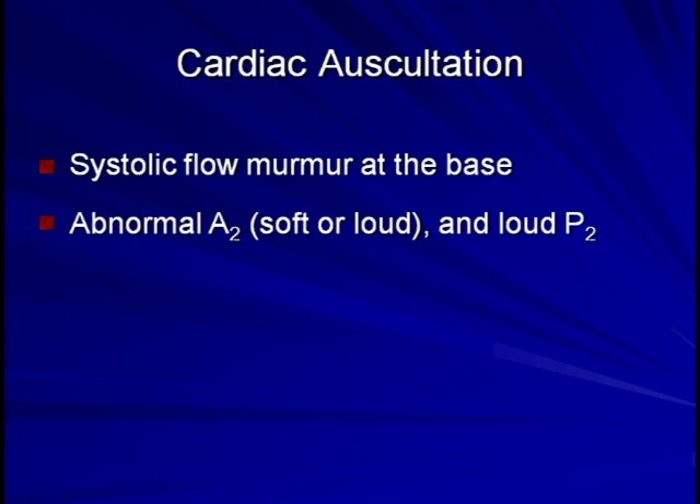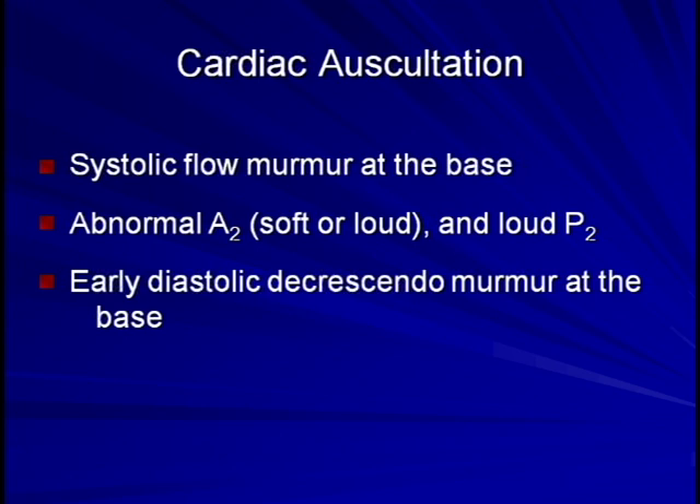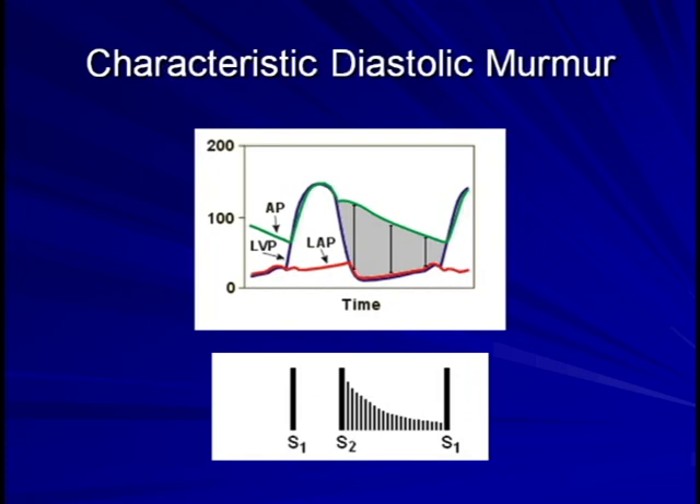Next is the classic diastolic blowing decrescendo murmur heard at the upper sternal border. To understand why this murmur has the characteristics it does, let's look at an intracardiac pressure tracing. Here the left ventricular pressure is in blue, aortic pressure is in green, and left atrial pressure is in red. During diastole, there exists a pressure gradient between the aorta and the left ventricle. As blood flows backwards across the aortic valve into the LV, the LV pressure rises as the aortic pressure falls. Thus, this pressure gradient diminishes over the course of diastole. As the intensity of a murmur is partly dependent upon the pressure gradient driving the turbulent blood flow, this leads to the decrescendo shape of this classic murmur.